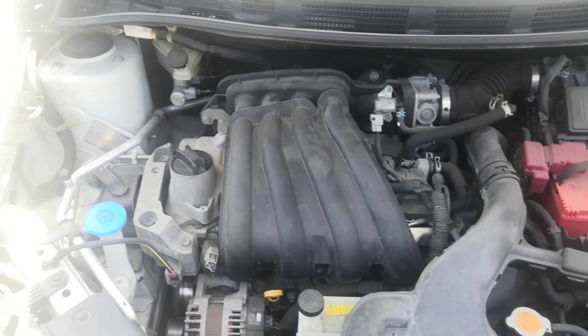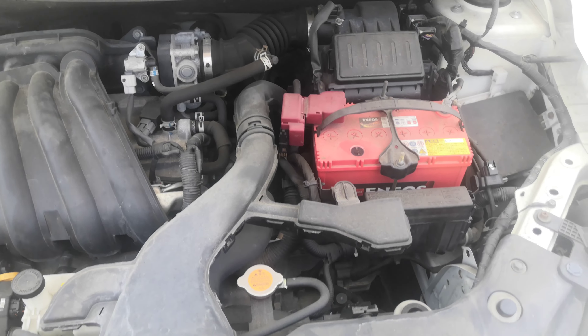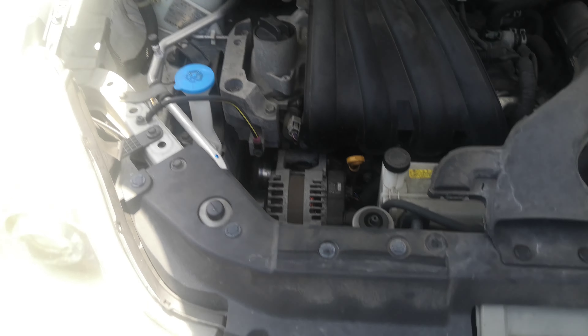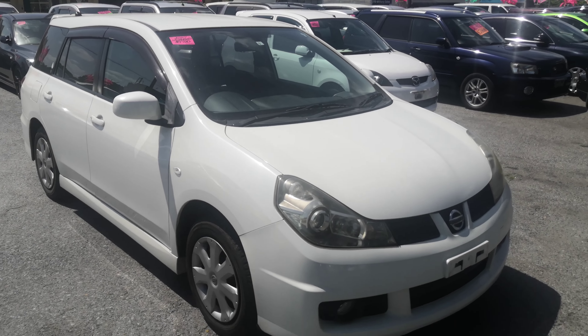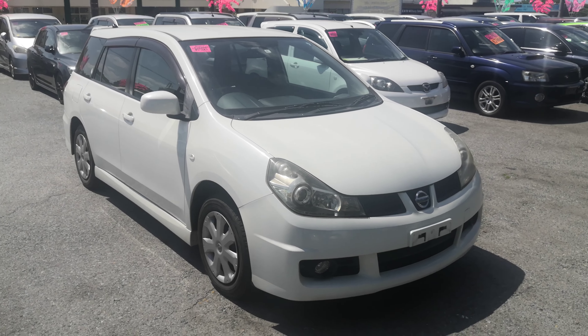And there you got it — this is a 1.5-liter four-cylinder engine, which is going to get cleaned during the detailing process. So there you have it: 2007 Nissan Wing Road, just under 100,000 kilometers with 62,000 miles.